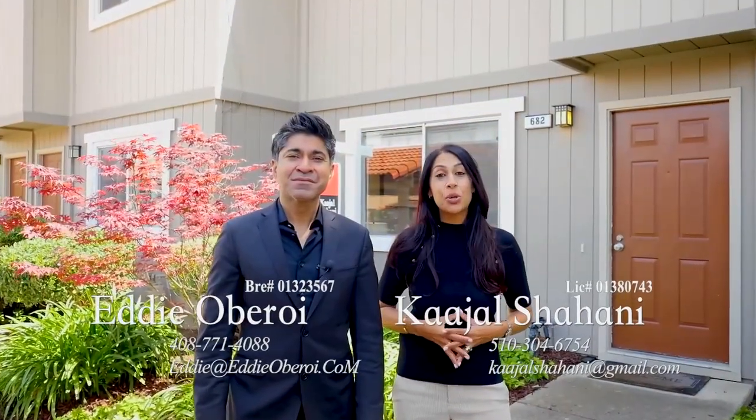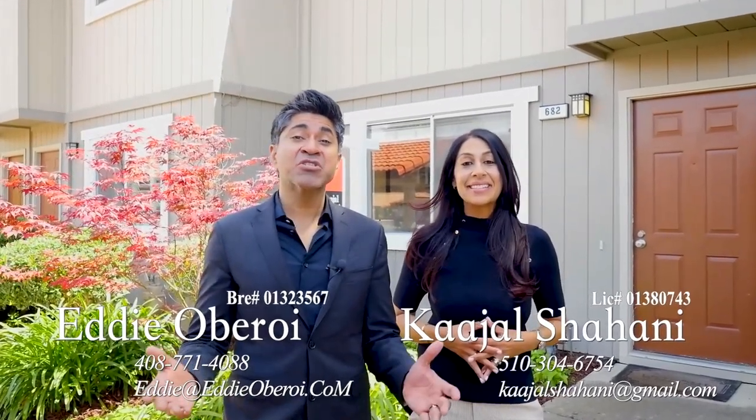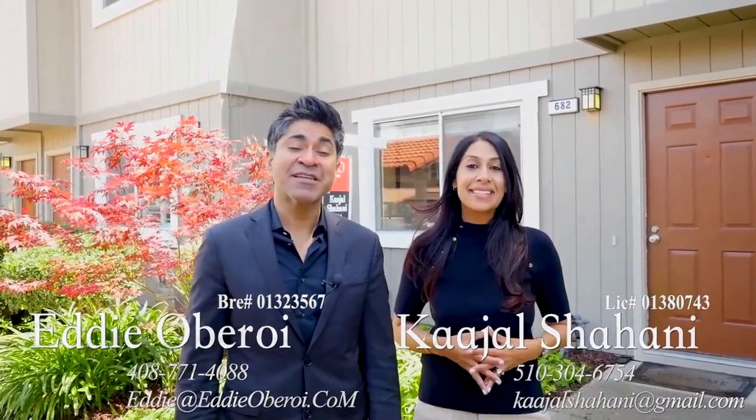Thank you so much for taking this tour with us today. As you saw, it's a great opportunity for some homebuyers. And if you have any questions, that's what we're here for. Reach out to us anytime. We'll talk to you soon.